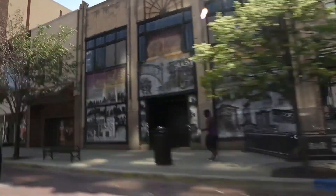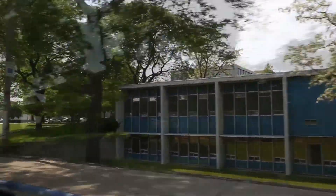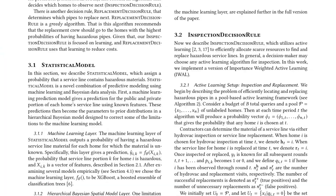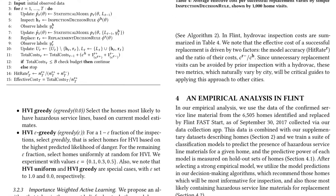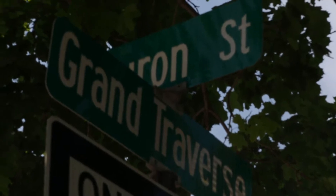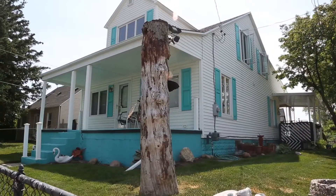Our team of two faculty and three students at the University of Michigan has been working with the city of Flint since the spring of 2016 to help address these uncertainties. In this paper, we propose a procedure for the remediation of Flint's lead service line problem. This combines a statistical machine learning model predicting the location of lead pipes, and an active learning algorithm to recommend which homes to inspect next.